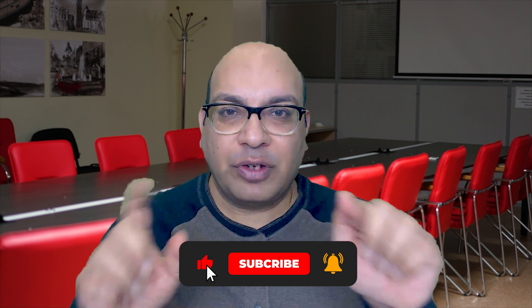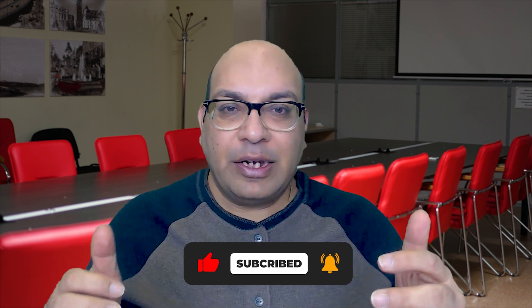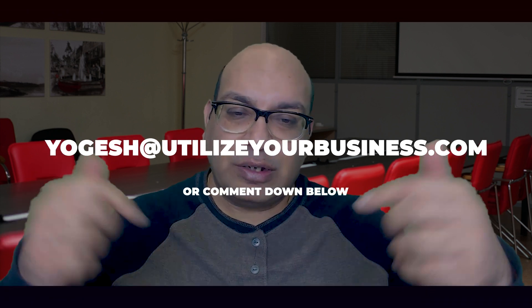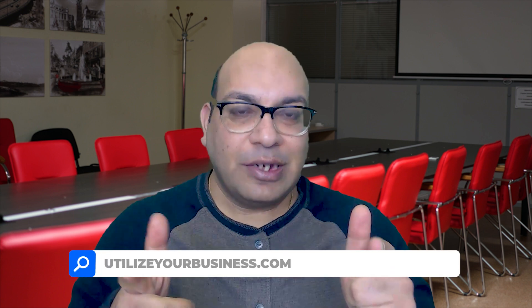Thank you for watching this video till the end. Make sure to subscribe to my channel and look for those videos for more detail. You can also contact me by email at yogesh@utilizeyourbusiness.com or put any questions in the comments. I also did a detailed blog post on this topic — head over to my website and check out the new blog on cheap hosting for WordPress. See you in the next video!